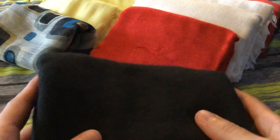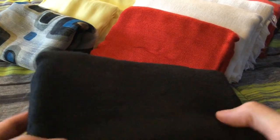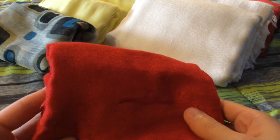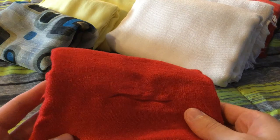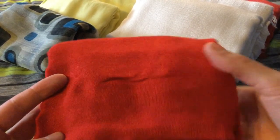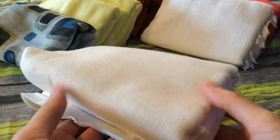I have another black one, a thicker one here — never worn it, so this one can go also. Next I have a red one — I wore it a few times with a jacket I used to have, but since I no longer have the jacket, I haven't worn it since, so I can just let this one go also. Next I have a white one — I wore it a few times but I just didn't really like the way it fit, so this one can go also.